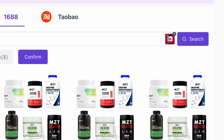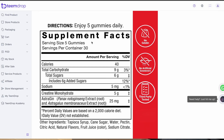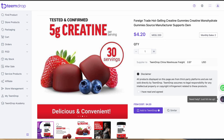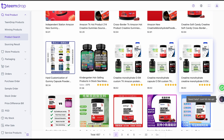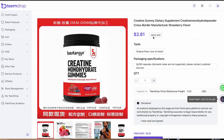Now that I've identified a potential product, the next step is to go to TeamDrop. I screenshotted the product I found on TikTok and it came up with a couple of different options. This creatine gummy is selling for about $2.80, and this one's doing $4.20. But as we dive into it, it seems like a pretty good deal — $2.81 when you can resell it for $25 or $30 seems like a really good profit margin.